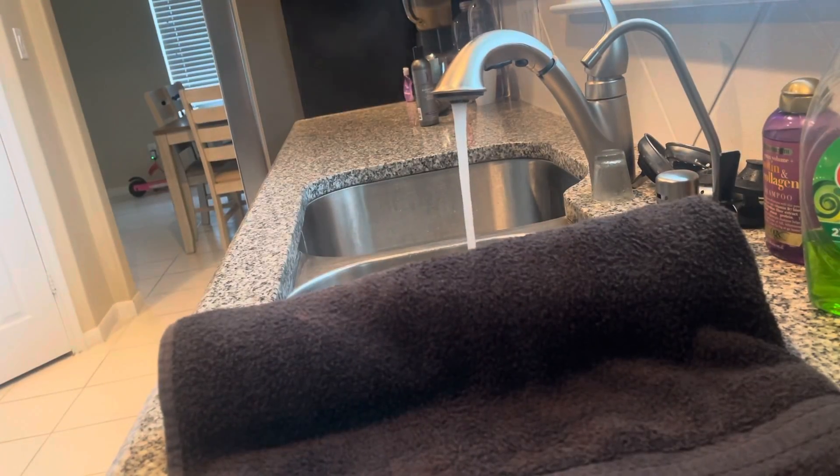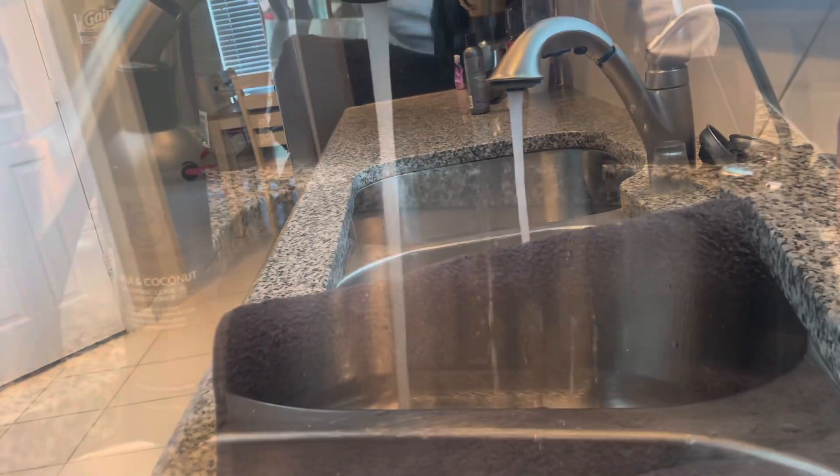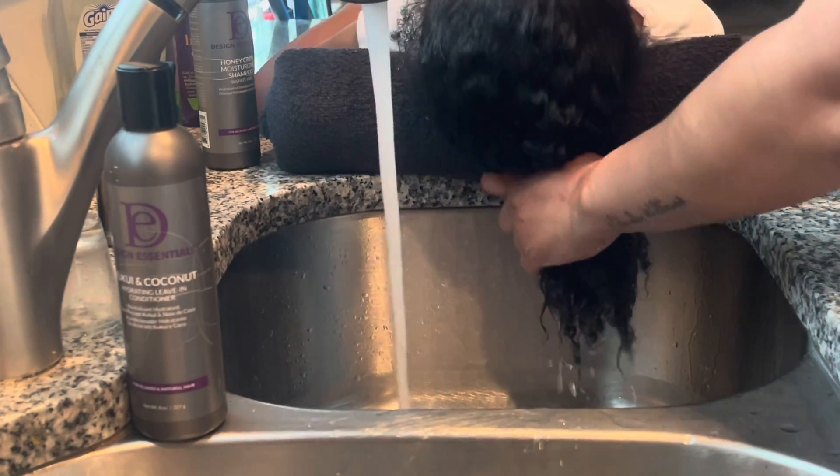This is how Nala's hair is looking right now you guys. We just got done with our Thanksgiving break. I usually roll up the towel like this for Nala to give her some neck support. She doesn't like her hair being washed.